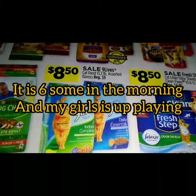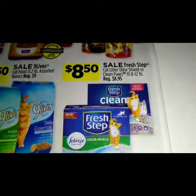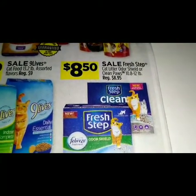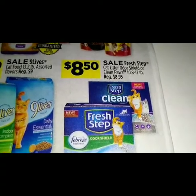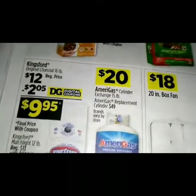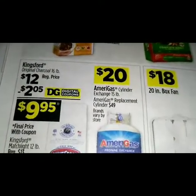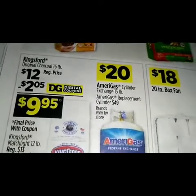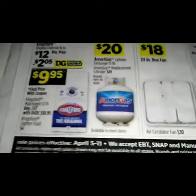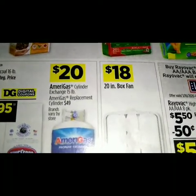We have a sale on Fresh Step cat litter outer shield or clean paws. Down here we got a sale on the Kings Fur original — it's regular price at twelve dollars, we got a two-dollar and five-cent digital making it nine dollars and 95 cents. For twenty dollars we have the AmeriGas cylinder replacements.